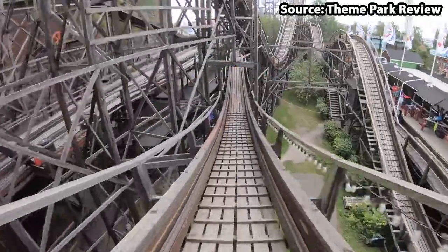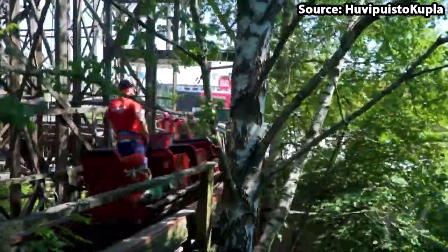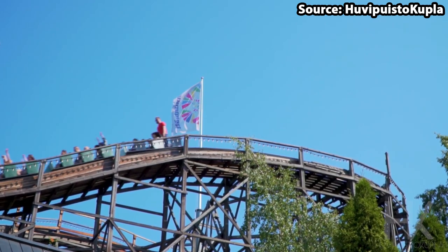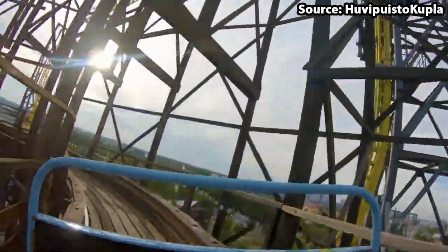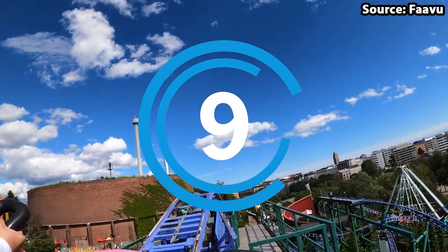Starting off at number 10, we have Vuoristorata. No matter whether you want to ride a good old classic wooden coaster, or you are just looking for another fun family ride at the park, this is just for you. It is not all easy coasting, as despite its debut over 70 years ago, making it the oldest coaster in Finland, you and the brake person will encounter many twists, turns, drops, tunnel sections, quite a few airtime moments, and even a double down, creating a ride experience that I would feel wrong not putting on our top 10 list.